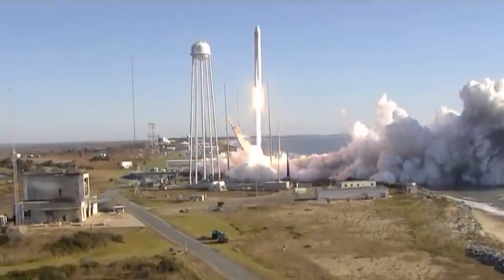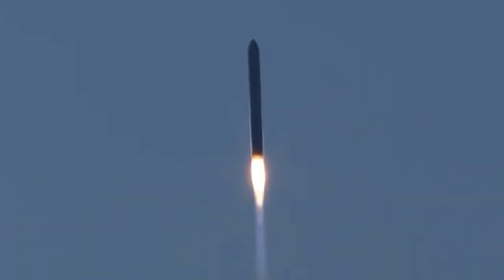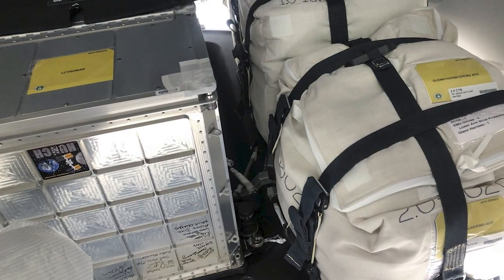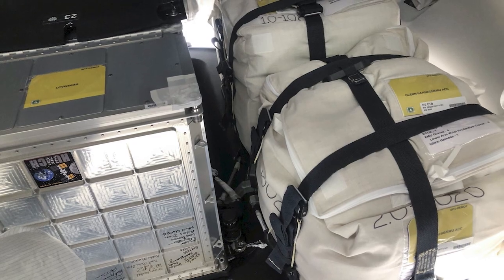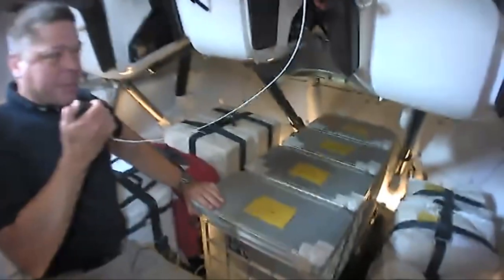Sending supplies to the International Space Station requires a different packing method than the luggage we use to travel on Earth. Special flight lockers are used to transport supplies from Earth to the International Space Station. Four of these lockers launched on the SpaceX Demo-2 flight to the station.